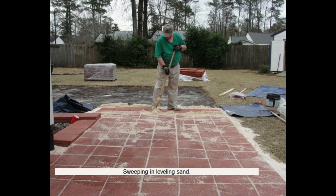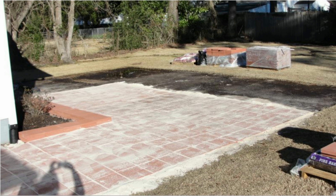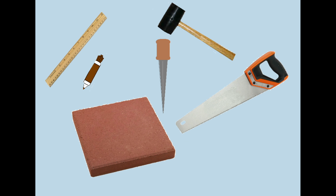Now we didn't have a circular saw, but I researched how to score and tap a paver stone — just wanted to know how to do it. And all you need is a ruler, marker, a chisel, a mallet, and an old saw.